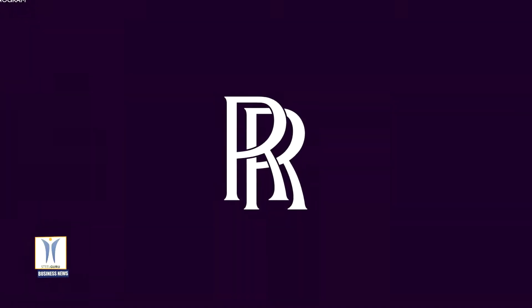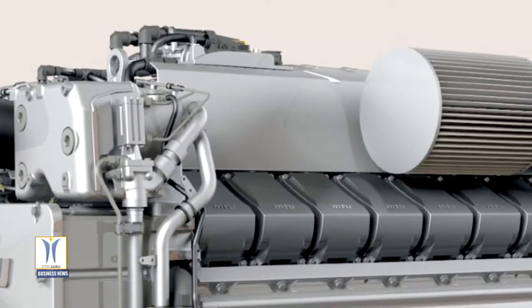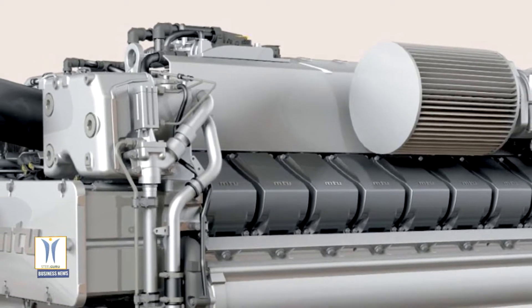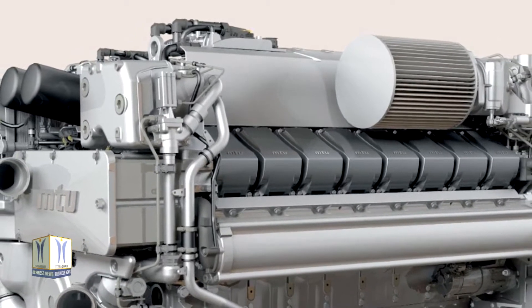Rolls-Royce MTU high-performance yacht engine gets a power upgrade as the output of the 12-cylinder Series 2000 M96 engine is increased from 1432 kilowatts to 1472 kilowatts, equivalent to more than 2,000 horsepower.